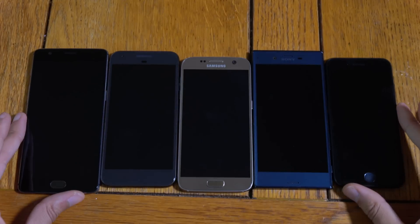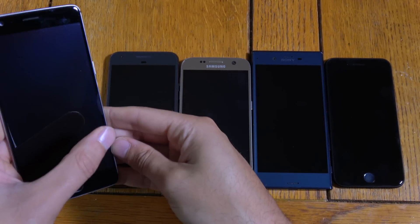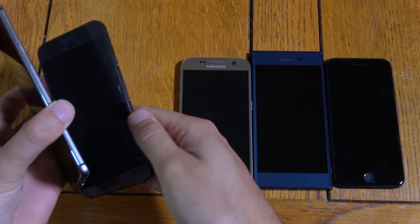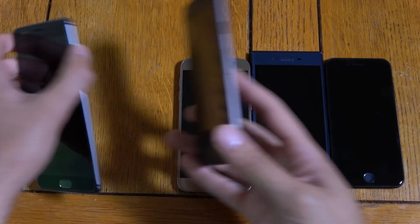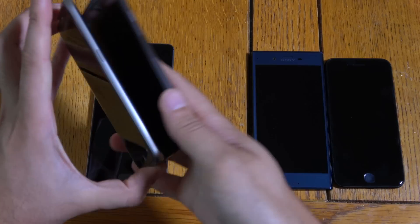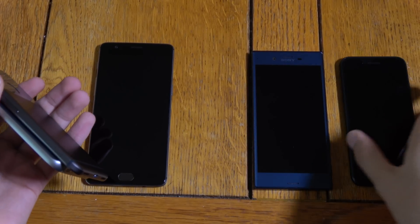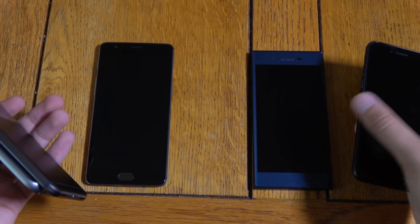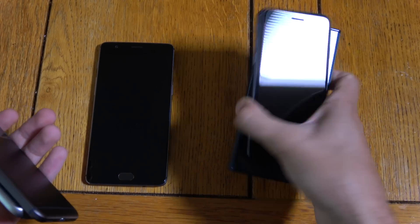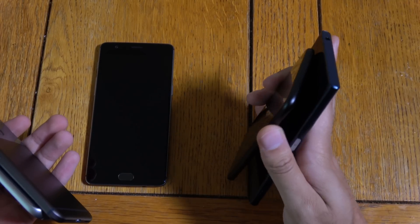So we're going to start them up at the same time here and see the boot-up speed. The OnePlus 3 is extremely annoying when it comes to these tests because a lot of the time it goes into the fast boot mode, which is annoying. So that one is going to be a challenge, but I'm going to see if we can line them up a little bit.